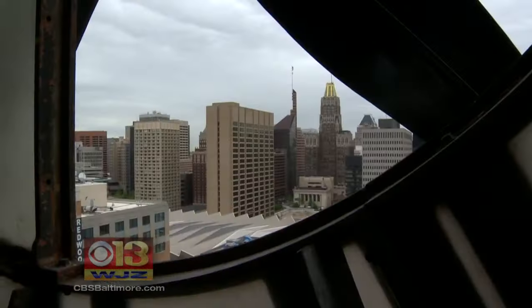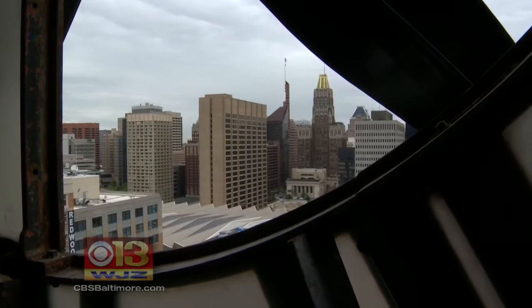It's a weight-driven, pendulum-regulated timepiece, meaning that the weights — or gravity — is the power source for the clock. A clock that will move the hands of time once again overlooking Charm City.